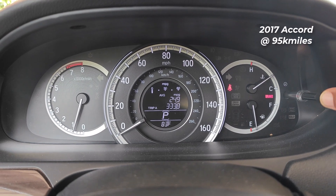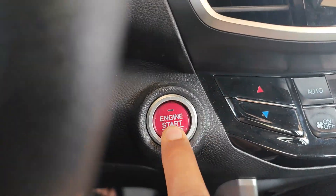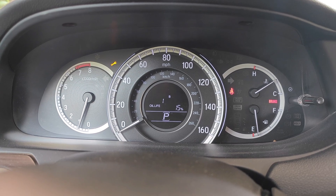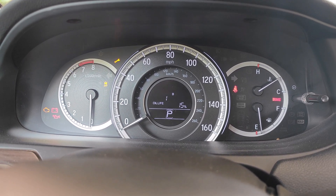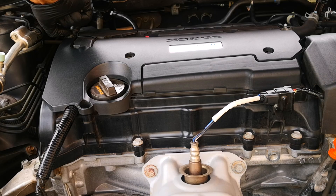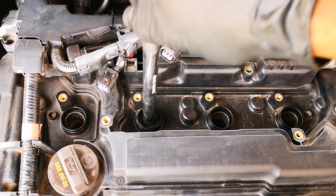The car is already at operating temperature, so I'm going to be taking the compression readings right away. First thing is to pull the fuel pump relay and then run the car until all the fuel in the fuel rail is gone. That means a lot of warning lights on the dash, just as you can see here. Those will usually clear after a couple of drive cycles, so nothing to worry about. Engine cover is off, ignition coils follow suit, and I pull the spark plugs as well.